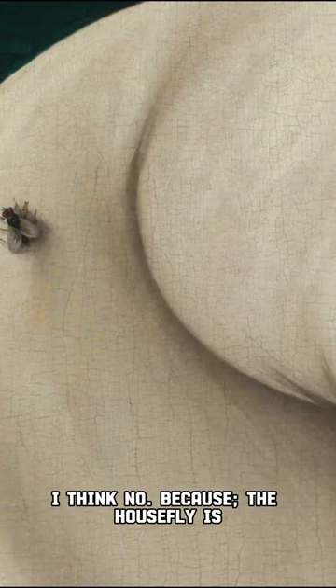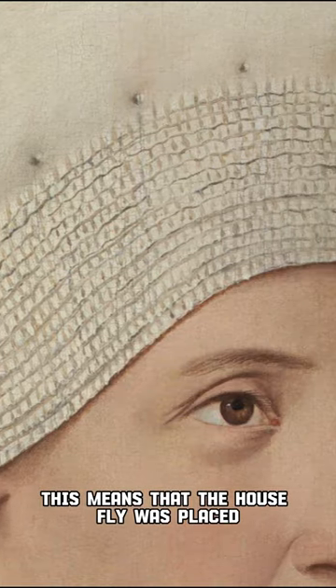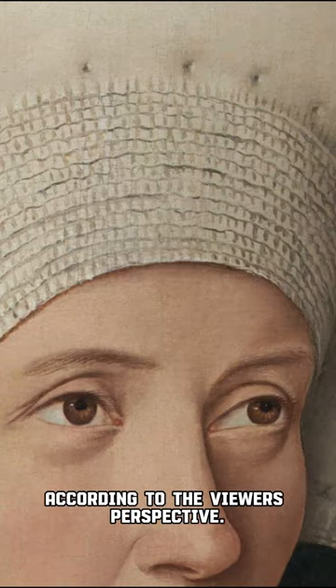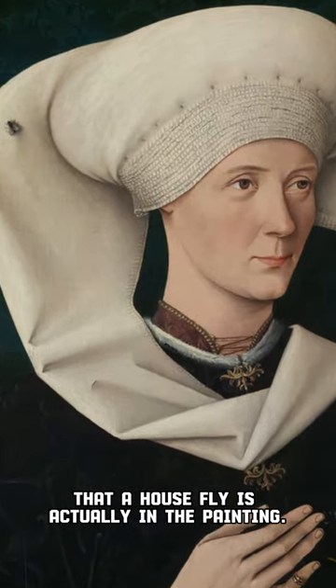I think no, because the housefly is at least twice as big as it should be when scaled to the woman in the painting. This means that the housefly was placed according to the viewer's perspective. The painter wants us to think that a housefly is actually in the painting.